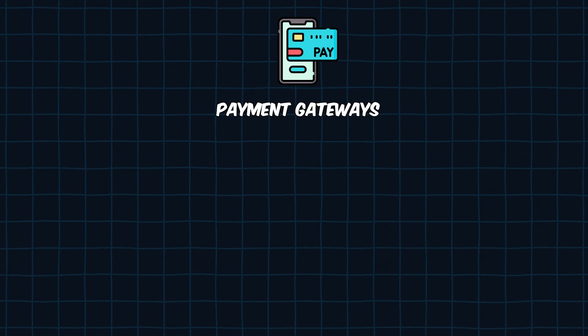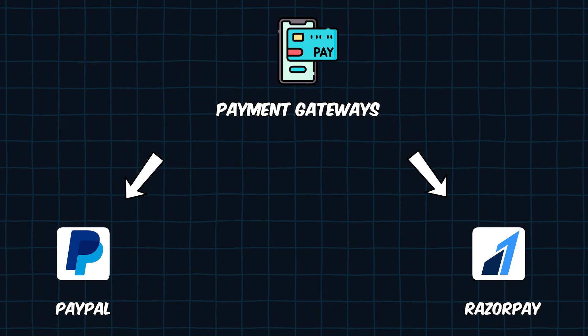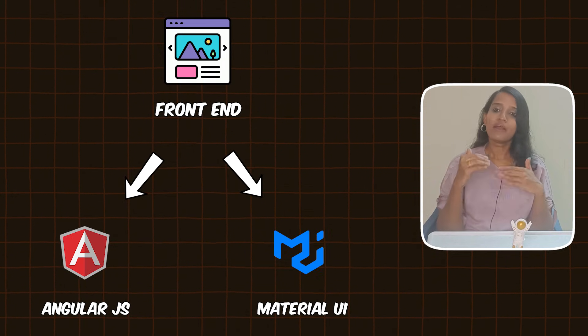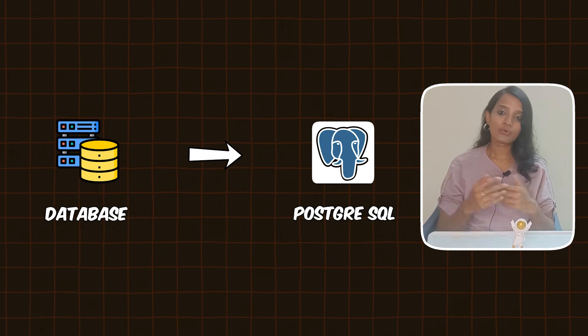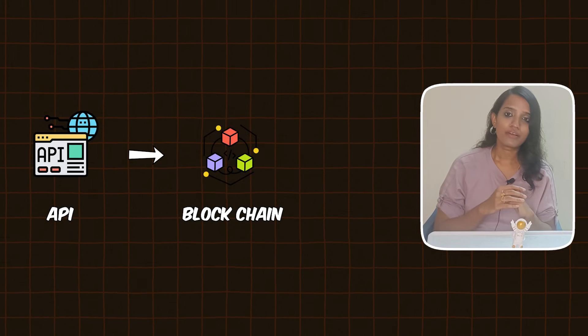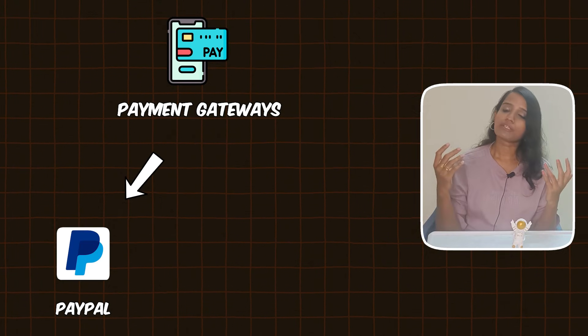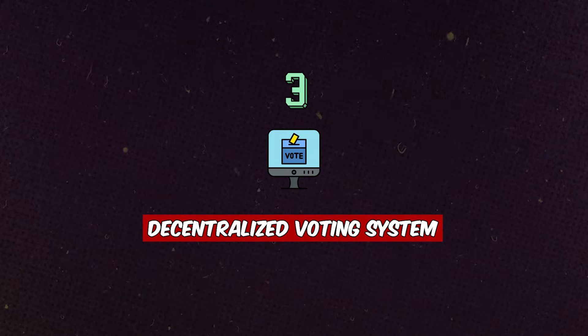For payment gateway integration, you can use PayPal or Razorpay. The tech stack: frontend — Angular with Material UI; backend — Django REST Framework; database — PostgreSQL; smart contract — Solidity; payment APIs — PayPal and Razorpay.